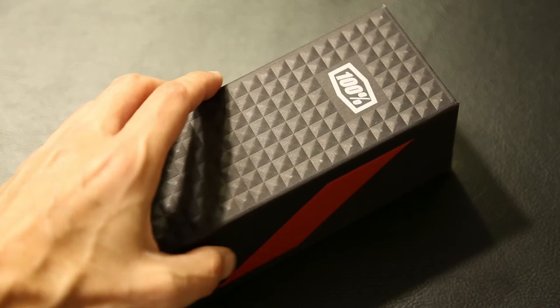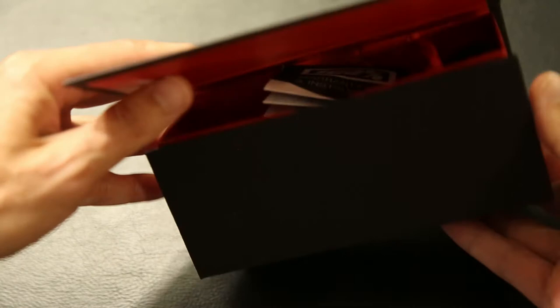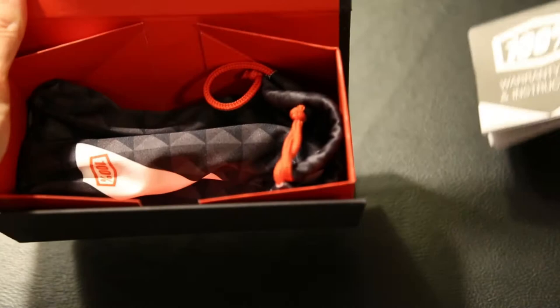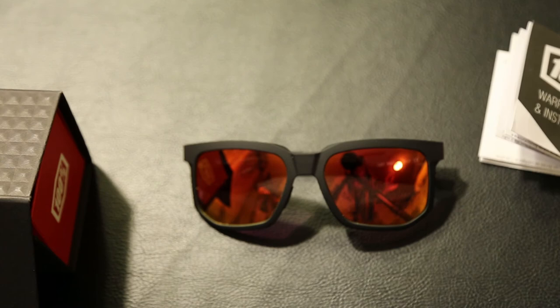Category four is technically illegal to drive — it blocks up to 98% of light and is for extremely high elevation, high sunlight conditions. The 100% Centric are category two, which I think is what most sunglasses are. I couldn't find information for the visor on the helmet, but it's really similar in light filtering. These claim 22% light transmission and 100% UV protection. It's also important to note that the lenses are shatterproof, so obviously for mountain biking you don't want anything that's going to shatter in your eyeball. They also have a coating that repels water, dirt, and oil.